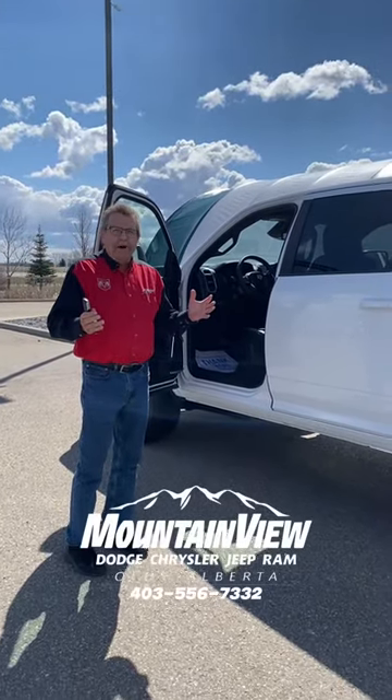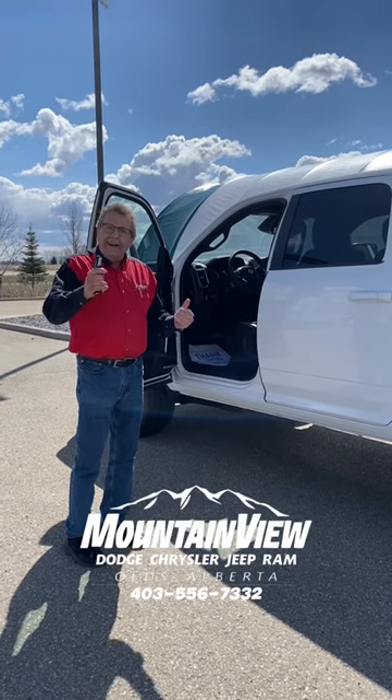It's ready to go. Where are you going to go? Mountain View Dodge. You're going to see me, Steve McFarlane. Have a great day.